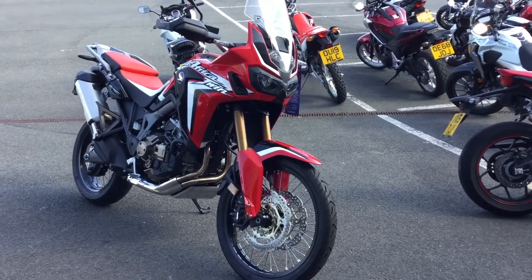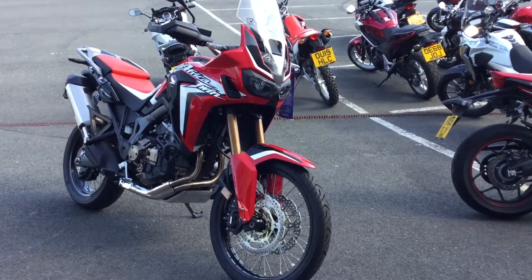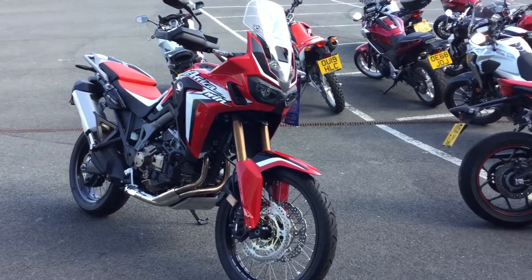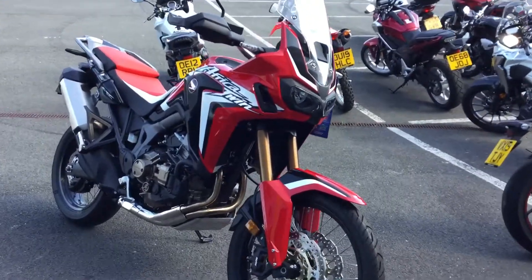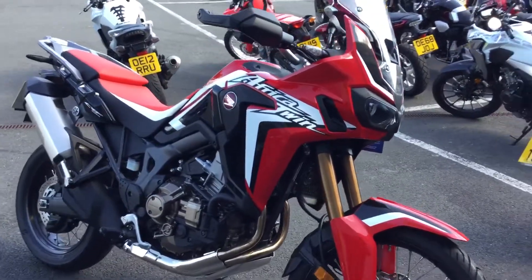Hello, welcome to Blade Motorcycles. Got this bike to show you — this is a brand new, not ex-demonstrator, not pre-registered, brand new bike. It's the Africa Twin, a CRF 1000, so it's a monoliter engine.